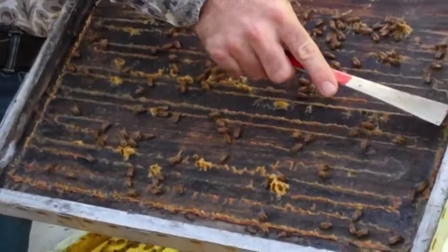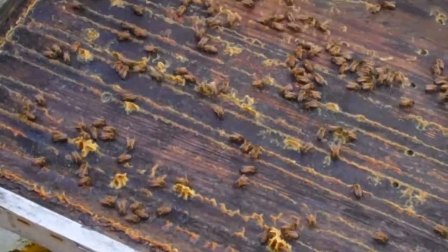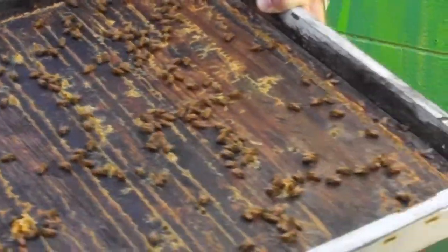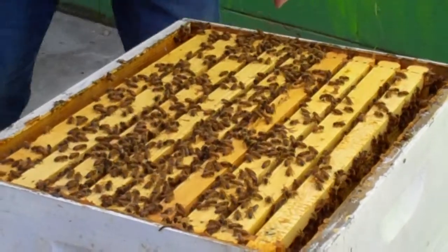All this orange stuff — it just happens to be an amazing antibiotic and immune system booster. It's really like medicine. We all chew it when we get a sore throat.